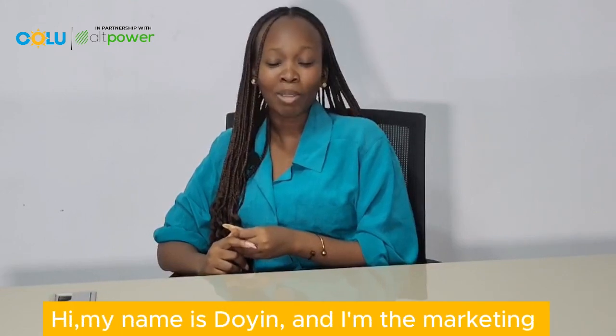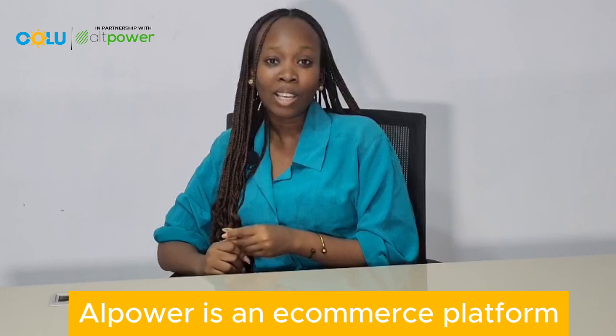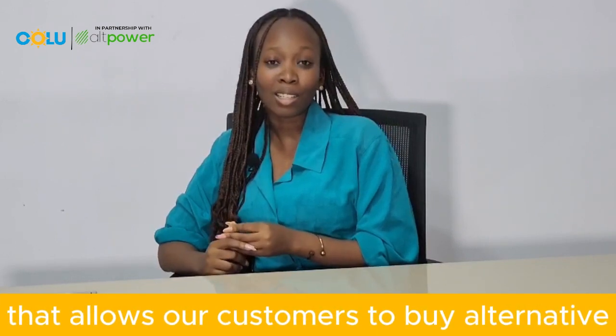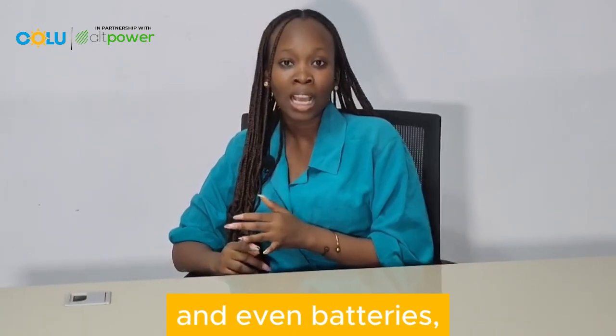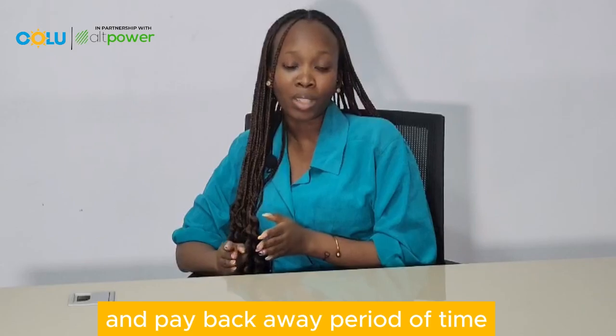Hi, my name is Doing and I'm the marketing manager for Old Power. Old Power is an e-commerce platform that allows our customers to buy alternative power solutions like inverters, solar panels, and even batteries, and pay back over a period of time.